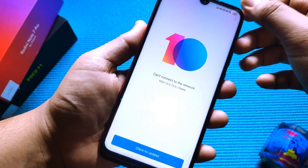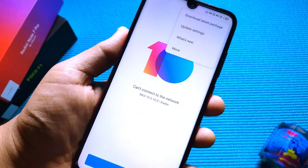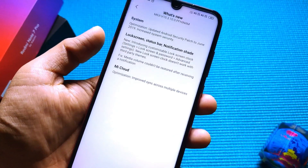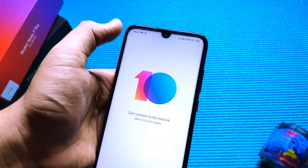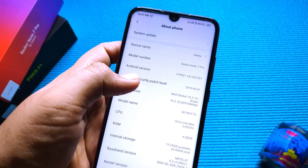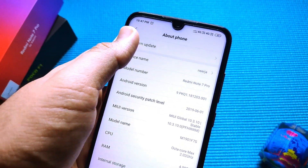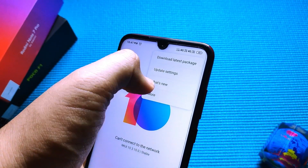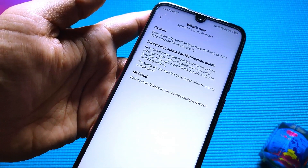Let's dive into the what's new section — it's not the casual Xiaomi changelog, it's something you'd actually want to see. Firstly, they have updated the Android security patch level to June. You can see it's June 1, 2019. It's super convenient and awesome, and I like that Xiaomi is updating the security level because that's important.